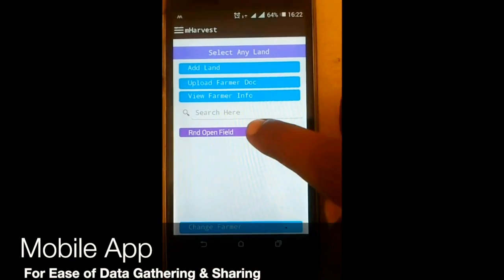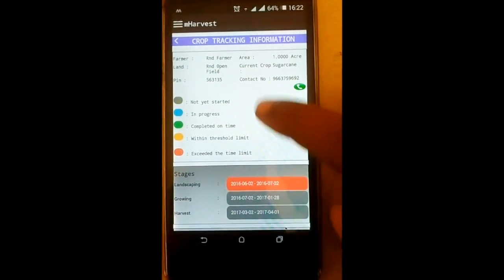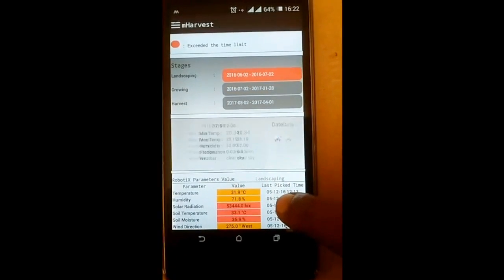This is our Android app for field-level people and farmers to interact with each other and share information in a connected way.